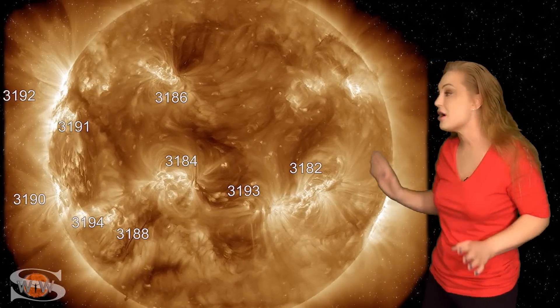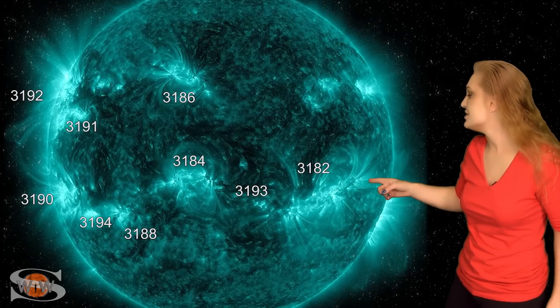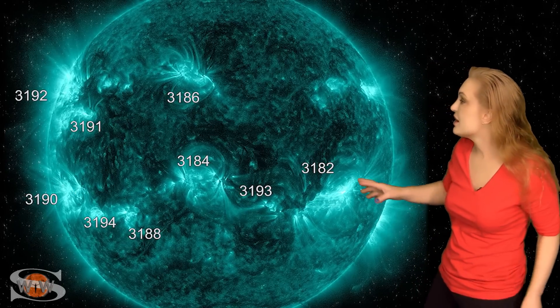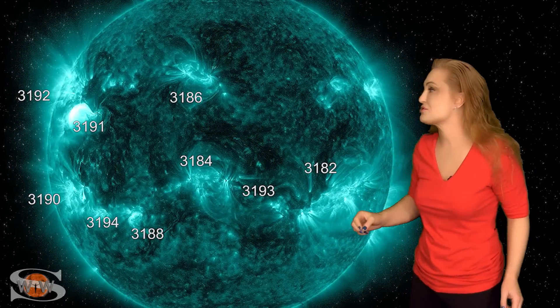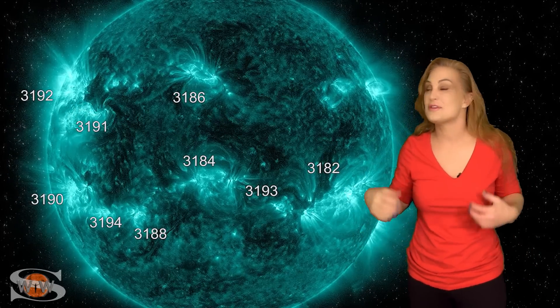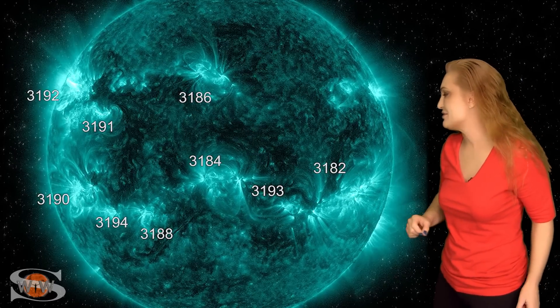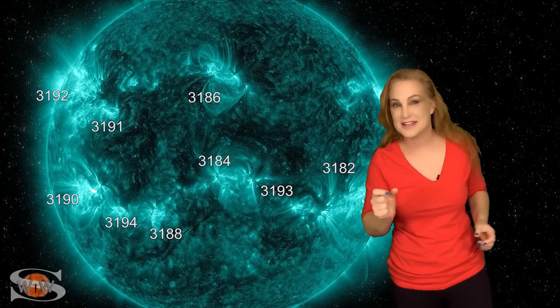Along with this solar flux increase comes a lot of activity. Back on the 14th, region 3182 fired off a big solar flare along with a solar storm, and that storm is partly Earth-directed. Then region 3191 in the east fires off a big solar flare, launching another solar storm that looks like it's going to go north of Earth, though we might get a glancing passage. And then 3190 joins in the fray and fires off another big solar flare; that solar storm is going to go east of Earth, but we're waiting for models to see whether that gives us a glancing blow.